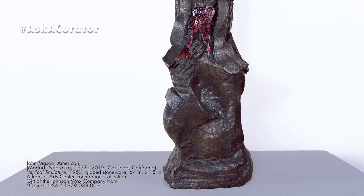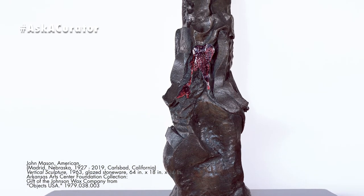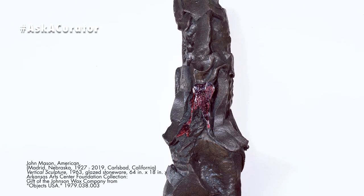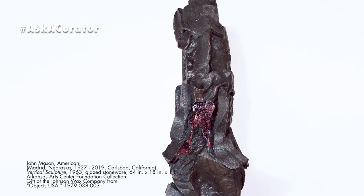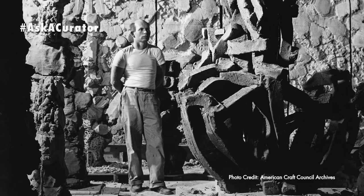But if there's a work that I always like to have on view, or which I always will see in a new light, it's probably John Mason's Vertical Sculpture from 1968. I'm always impressed by how he was able to take a material that is known for being very plastic and work it into this vertical totemic form and allow it to keep its shape.